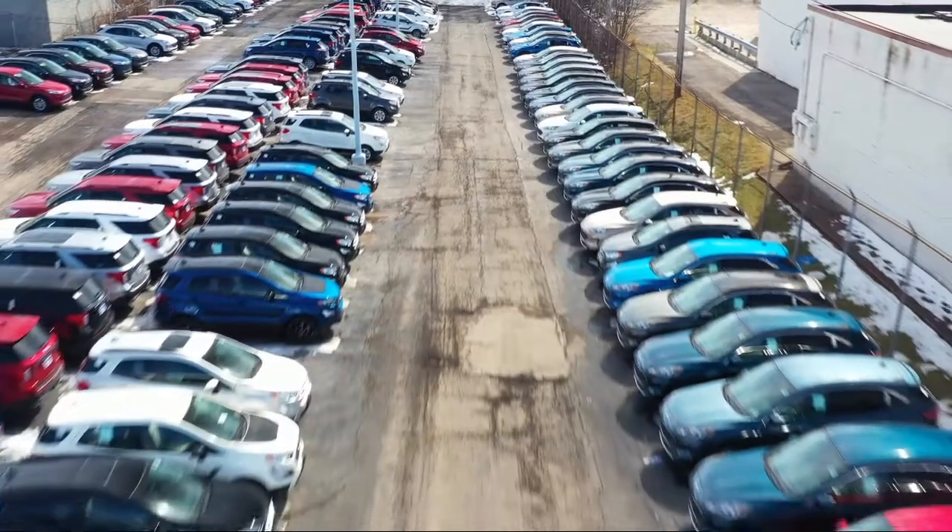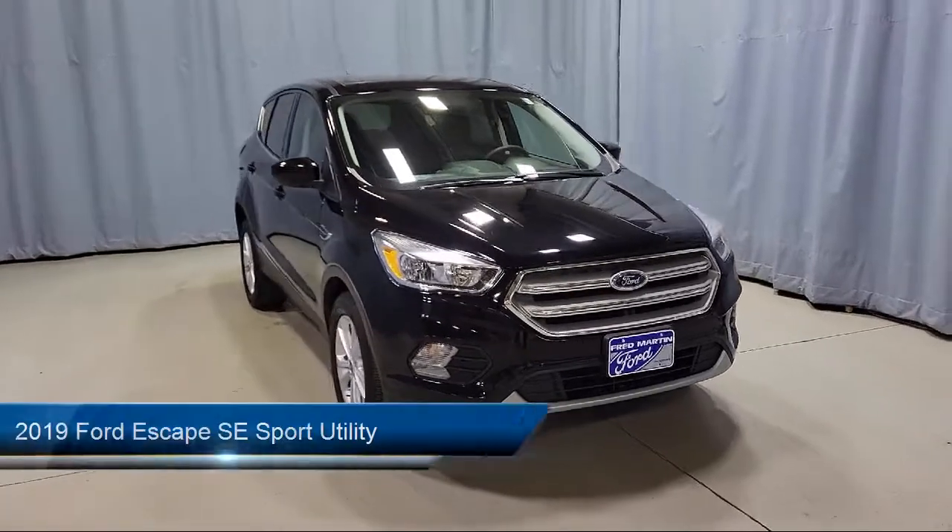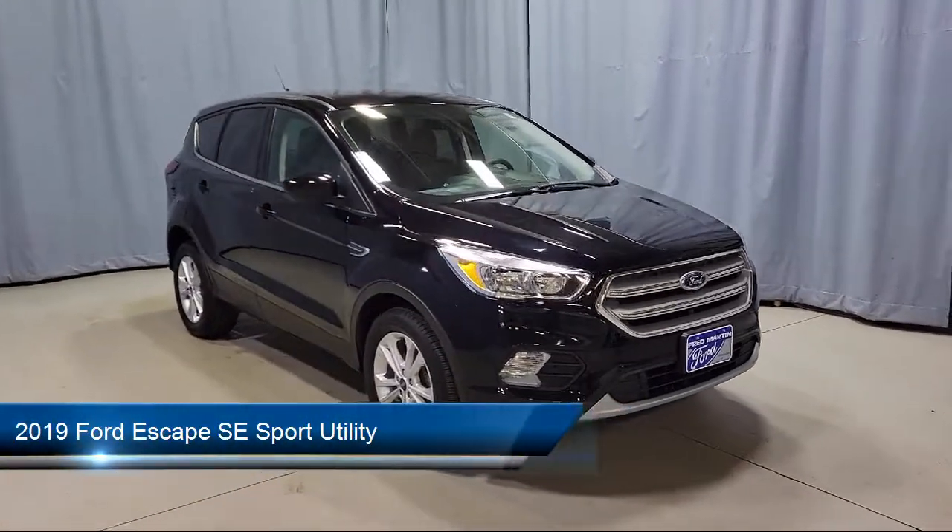Welcome to Fred Martin Ford. Here's a look at another one of our great vehicles from our inventory, and it comes equipped with Ford Pass Connect,